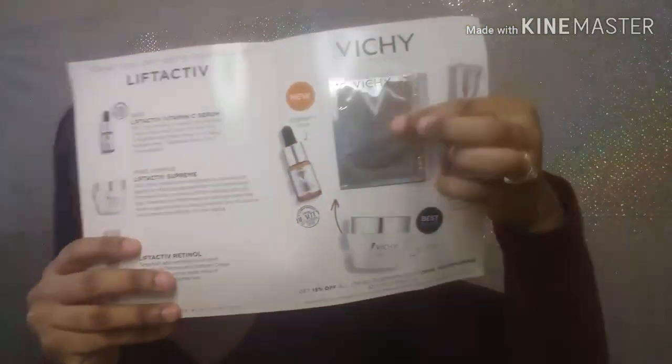The next thing I received was opt-in music — it has CDs that come in them. Another sample I got was from Vici, and this is the Vitamin C brightening skin corrector. It has a sample inside.